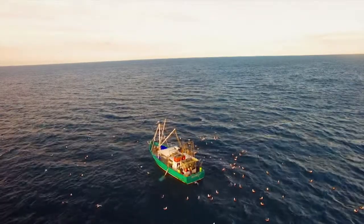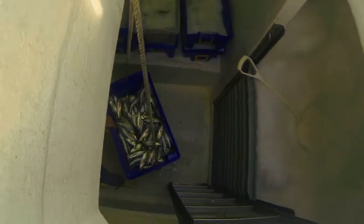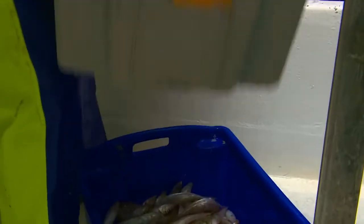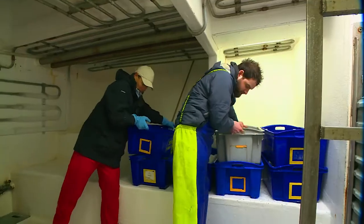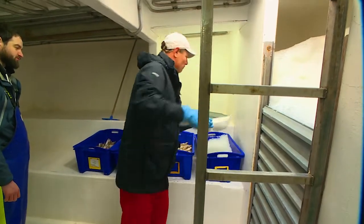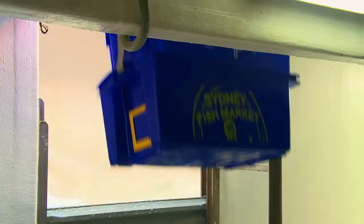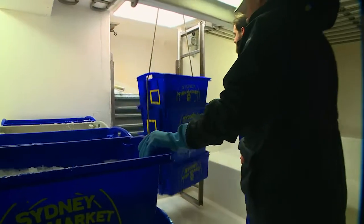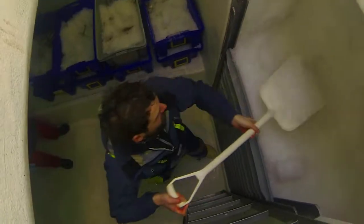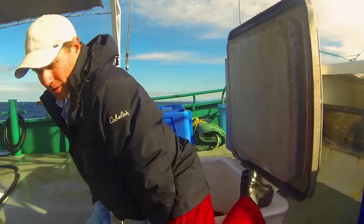You'd think after a sorting session like that, the crew would earn a chance to chill out. Well, they do — down in the cold room. Keeping the catch fresh for market means icing it down fast. And today, Chef Simon and I get to be the coolest guys aboard the good ship Nebel. The boxes just keep coming down, so the rate of ice shovelling has to keep up with the pace. And after all that, Simon and I get our turn on the net coming up.